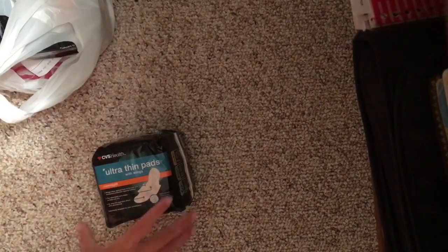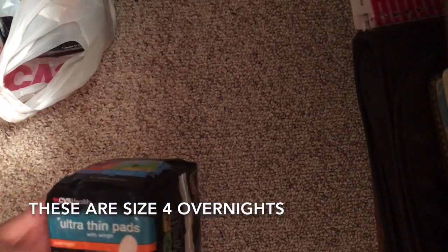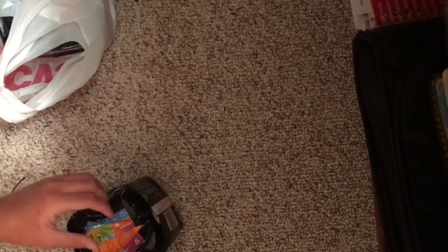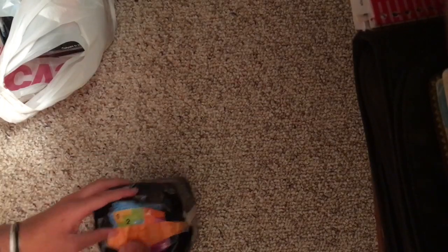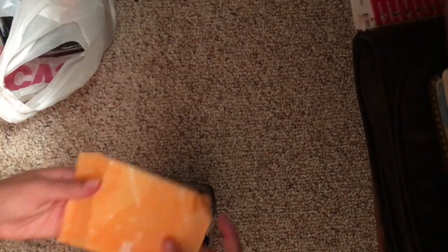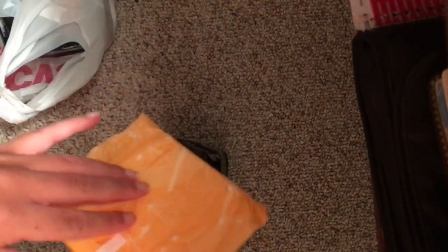The first thing I picked up are these CVS Health Ultra Thin Pads. They were $3.49 and there are 14 in here, so I'm going to open them up. This is what they look like — I can open them up for you. They're super quiet to open. So that's just what they look like. These are the overnights.